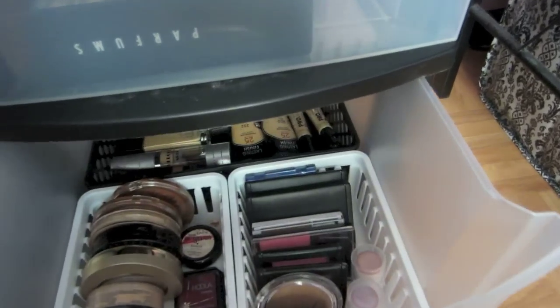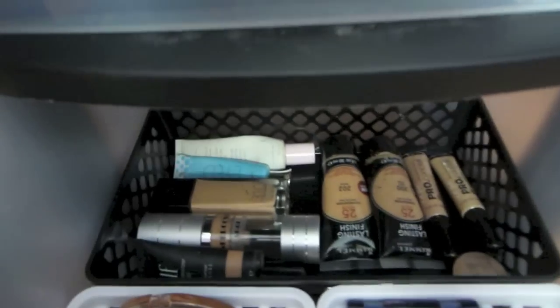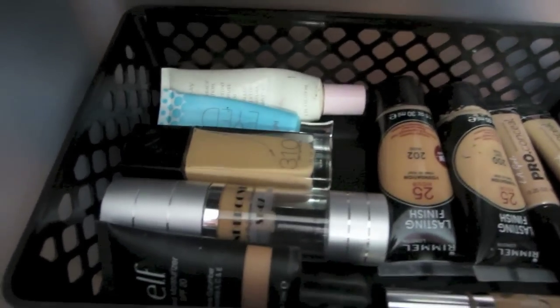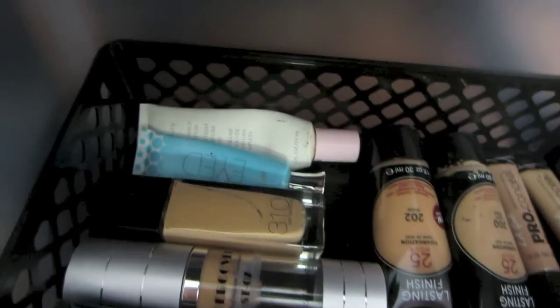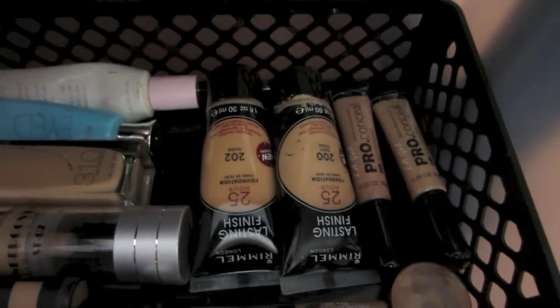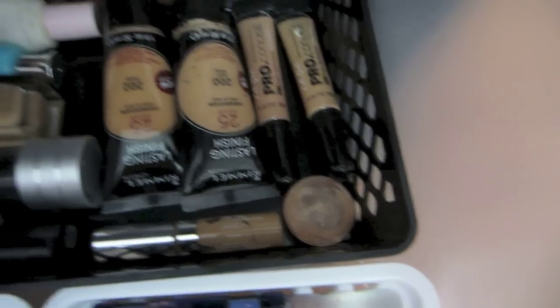In this drawer I have all of my powders and liquid foundations. In the back bin is where I keep the liquid foundations and my concealers, like my e.l.f. Tinted Moisturizer, my HD Foundation, Fit Me Foundation. I have my Bright Eyed Concealer, Rimmel Foundation, and then my Pro Conceal concealers, my True Match, and then a concealer that was a total fail — I tried to make it myself and it didn't work out.